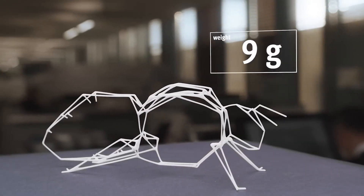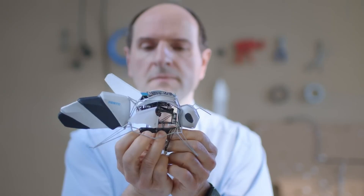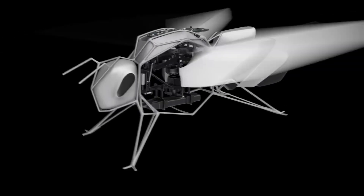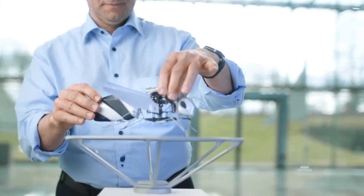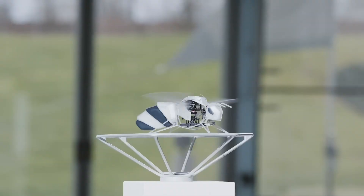More than a technical demonstration, the Bionic B opens the door to practical applications like pollination support, environmental monitoring, and rescue missions in places too small or dangerous for humans. By shrinking flight technology into such a compact and capable form, Festo highlights a future where tiny robots take on big challenges.